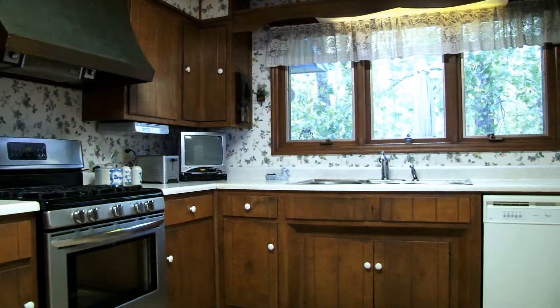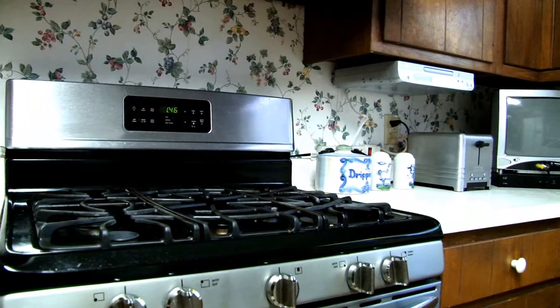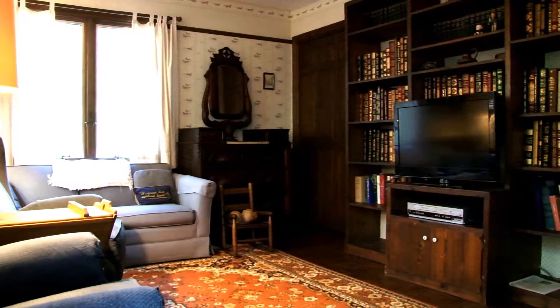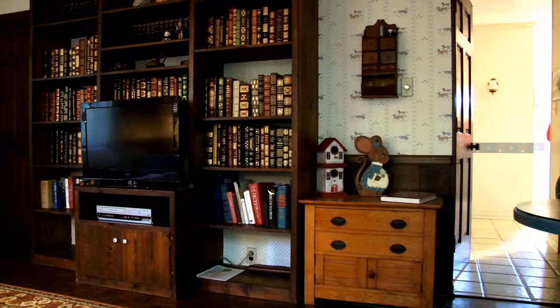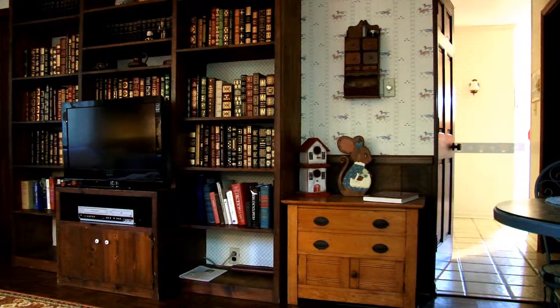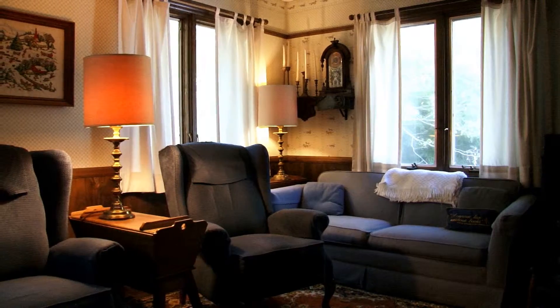The kitchen has a gas range, and the den is just off of the kitchen. It's cozy with some built-ins, and you can see the tile floor that leads out to the foyer. It's a great place to just snuggle down with a book.